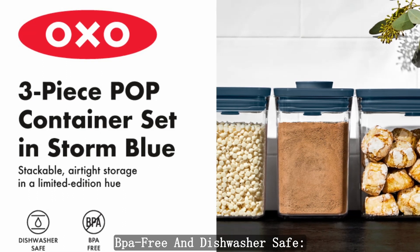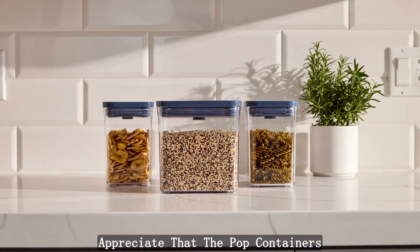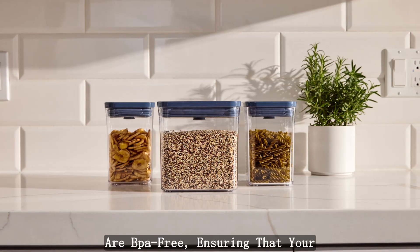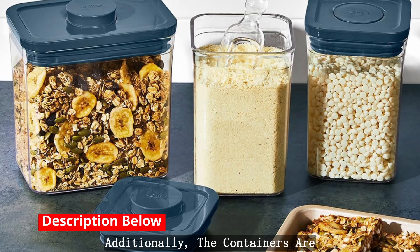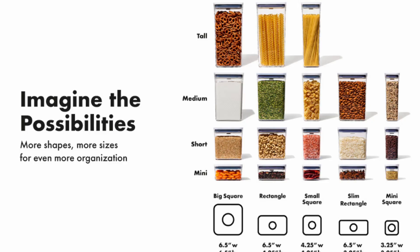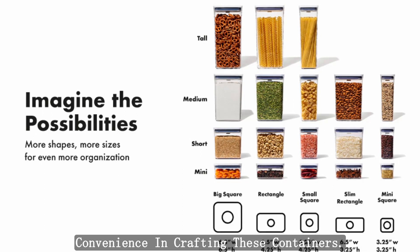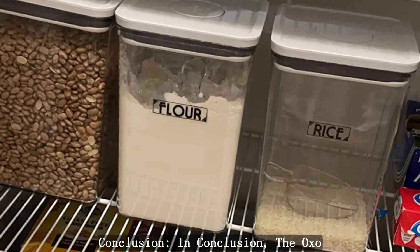BPA-Free and Dishwasher Safe: Health-conscious consumers will appreciate that the pop containers are BPA-free, ensuring that your food is stored in a safe environment. Additionally, the containers are dishwasher-safe, making cleanup a breeze. OXO prioritizes both your health and convenience in crafting these containers.